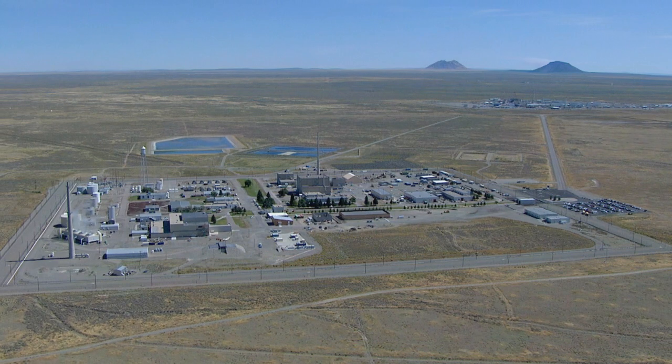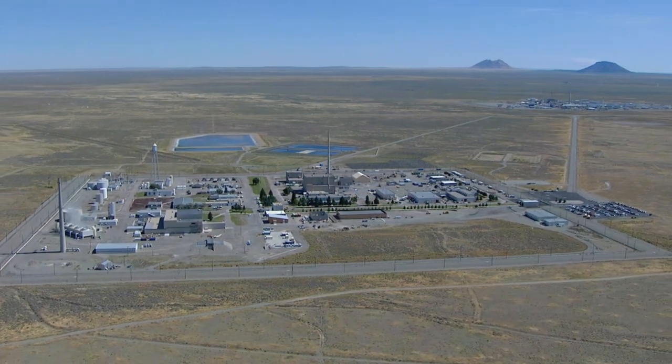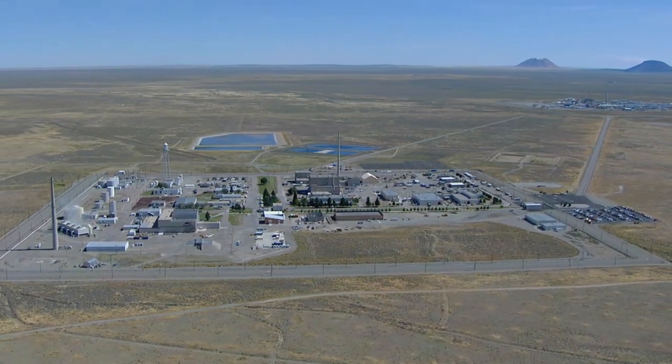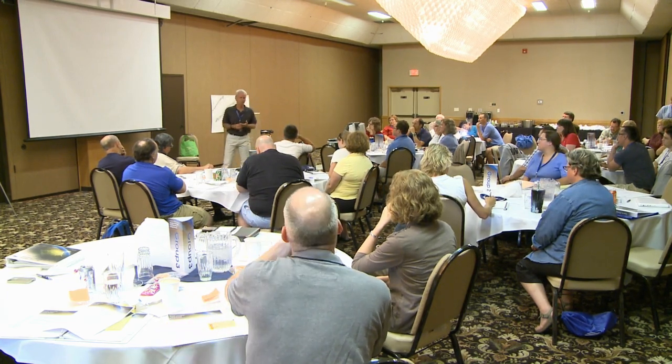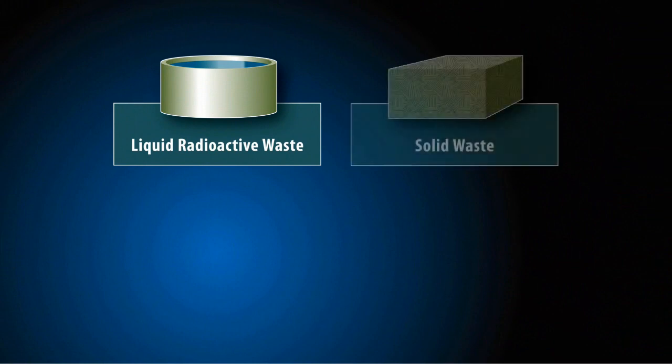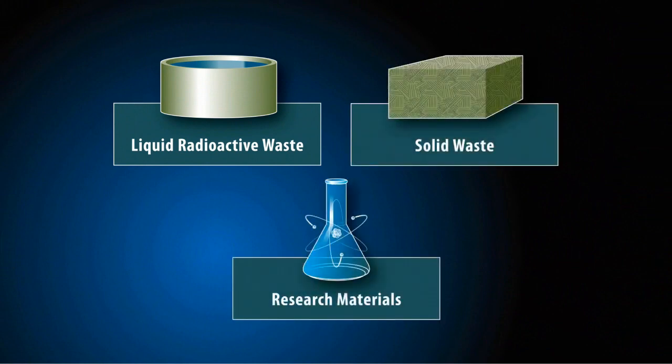Idahoans are engaged in an important discussion concerning cleanup and research at the Department of Energy's Idaho site. A meaningful conversation requires an informed public that understands the risks, benefits, and issues at hand. Yet many are still confused about the differences between liquid radioactive waste, solid waste, and research materials such as used nuclear fuel.